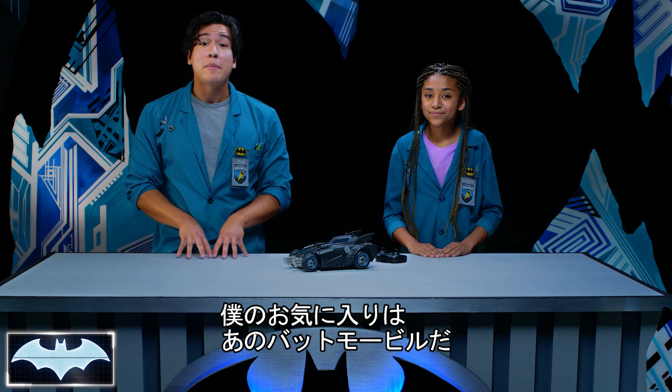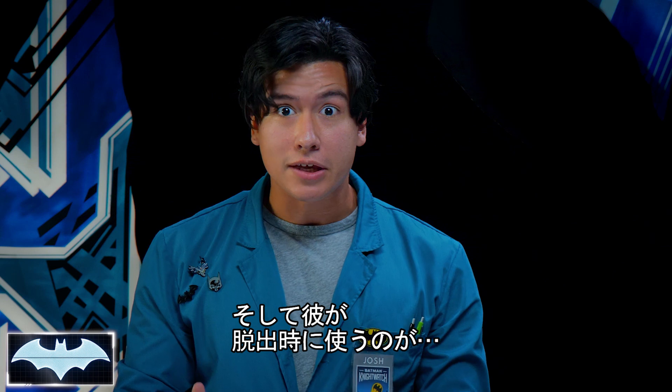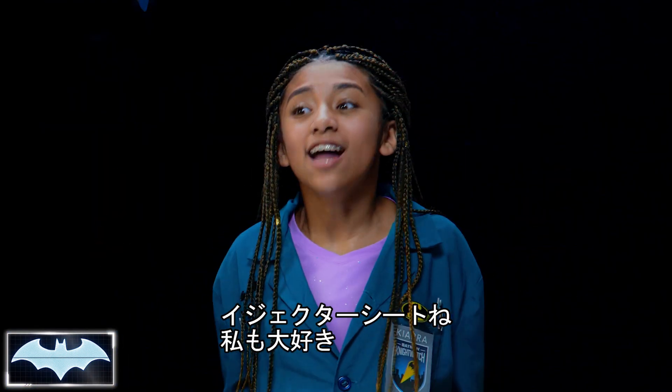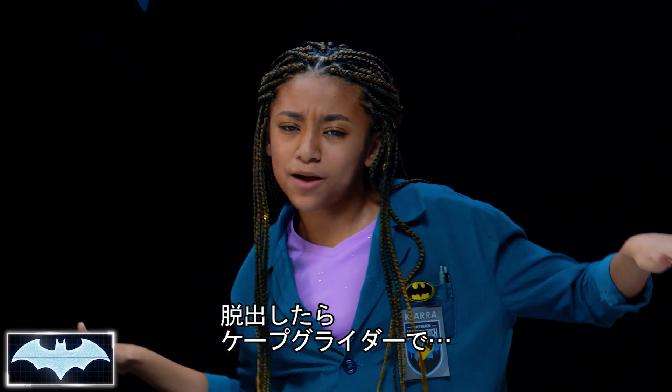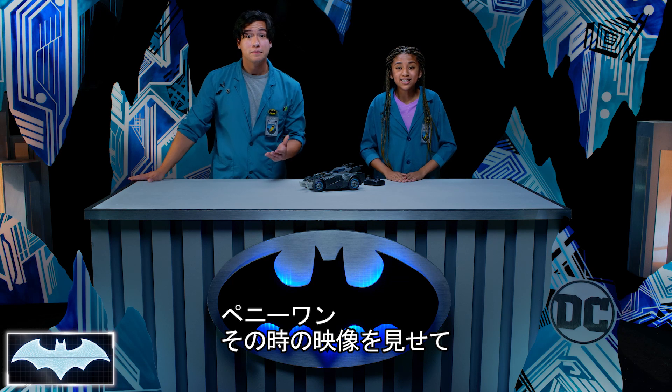Batman's vehicles happen to be some of my favorite technology, and sometimes he's got to make a quick escape, so he uses ejector seats! I love when Batman shoots out of the Batmobile, and then his cape glider pops out — whoosh! It's so awesome! Penny One, show them a cool clip of Batman using his ejector seats!